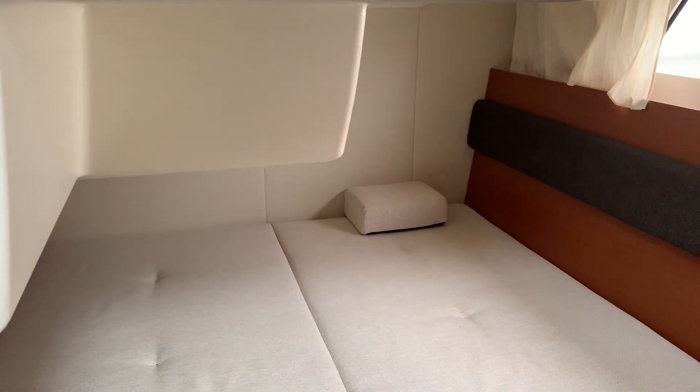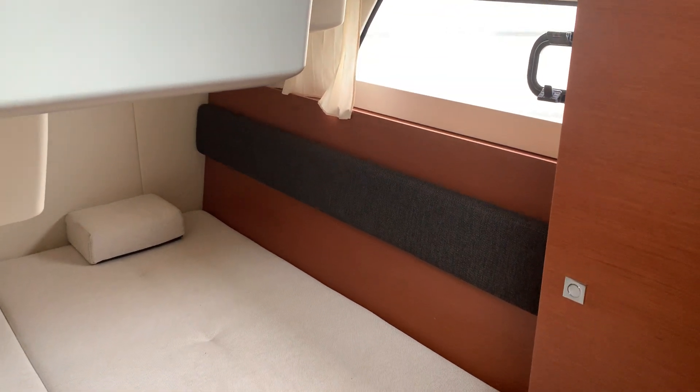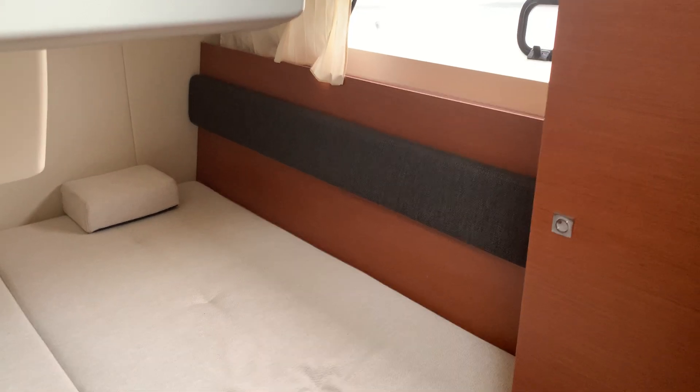Then you've got your guest cabin in here — nice space again, it's got that nice big window — and just to the side here we've got wardrobe space as well.